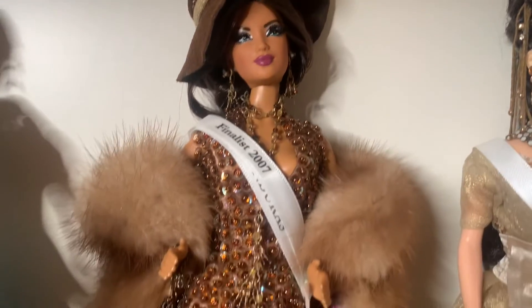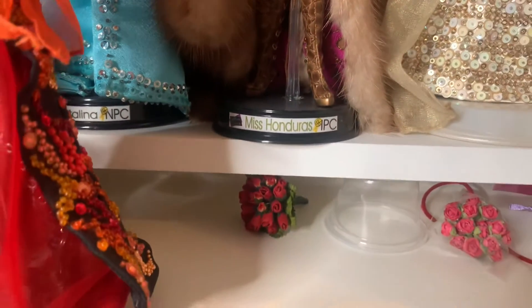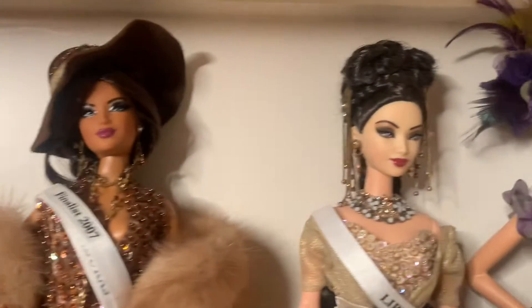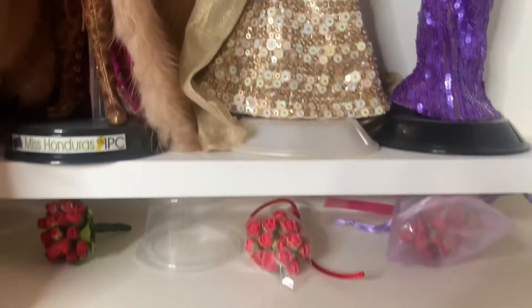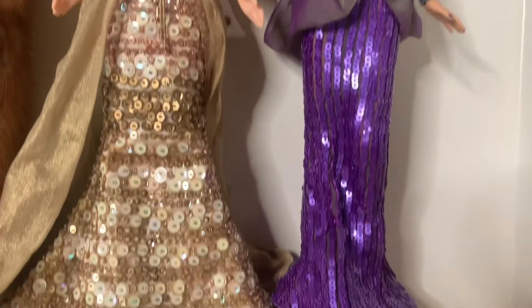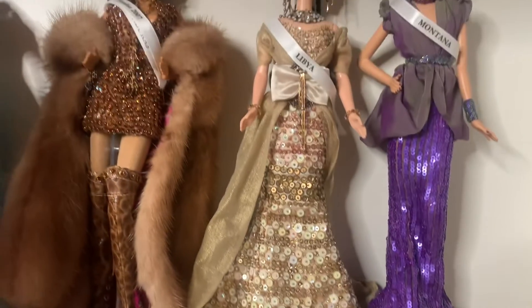Next, we have Miss Honduras 2006. She made the top 10 in her doll pageant, coming in seventh place. I don't know if her fur is real mink or not — sometimes they do use mink. But we're going to value her at about $200. Next, we have Miss Libya 2007. She's got nice sequin and beadwork on her dress. We're going to value her at about $150. And then last but not least, we have Miss Montana 2007. We've had a couple of Miss Montanas in our collection. We're going to value her at about $150 as well.